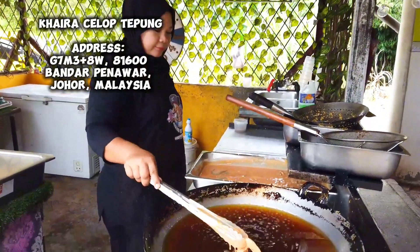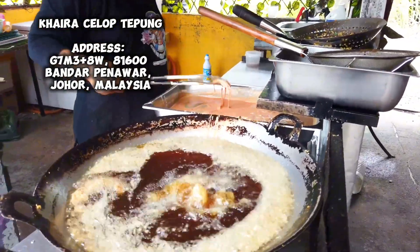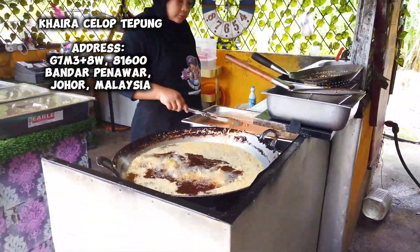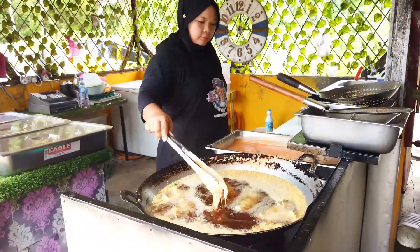Alright, here I'm just enjoying my milk tea from the hot weather. And right now, this is Kaira Celok Tepung — the popular one that is viral on TikTok before. The address is on the top left-hand corner. The owner is frying the seafood right now in the batter.